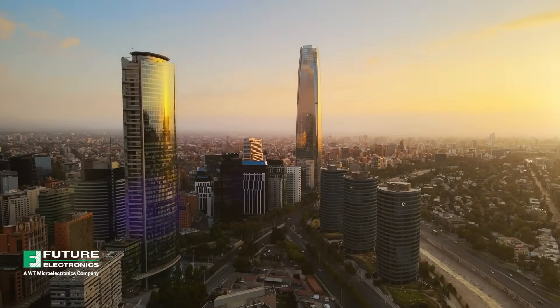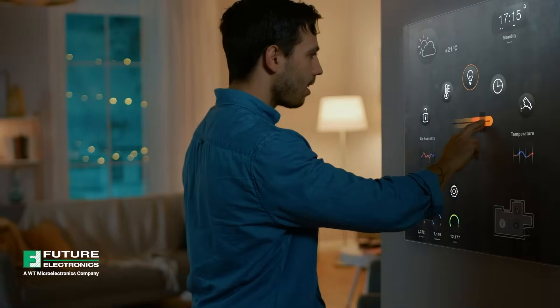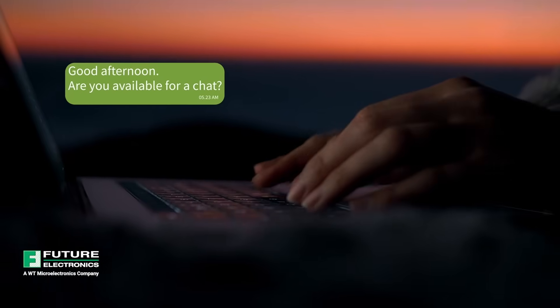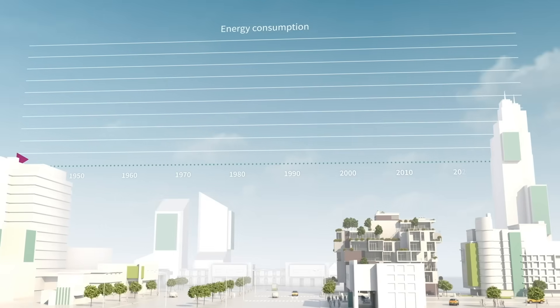Over the next decades, technology will continue to make our lives more comfortable, convenient, and connected. But at the same time, our energy demand will skyrocket.